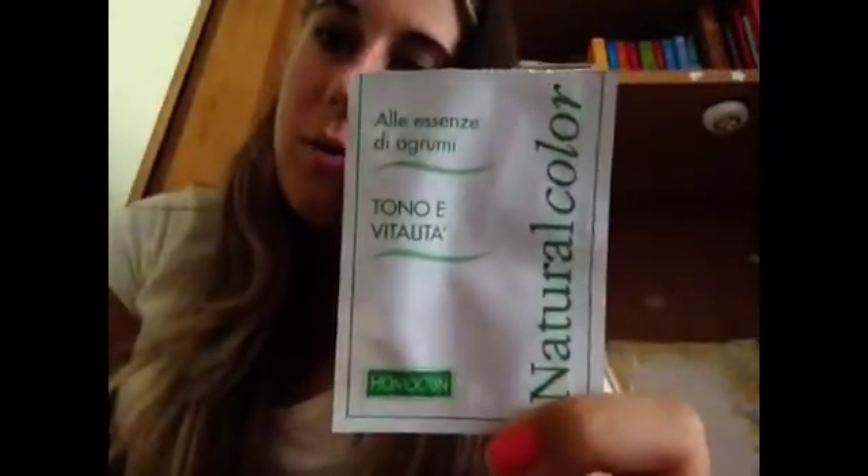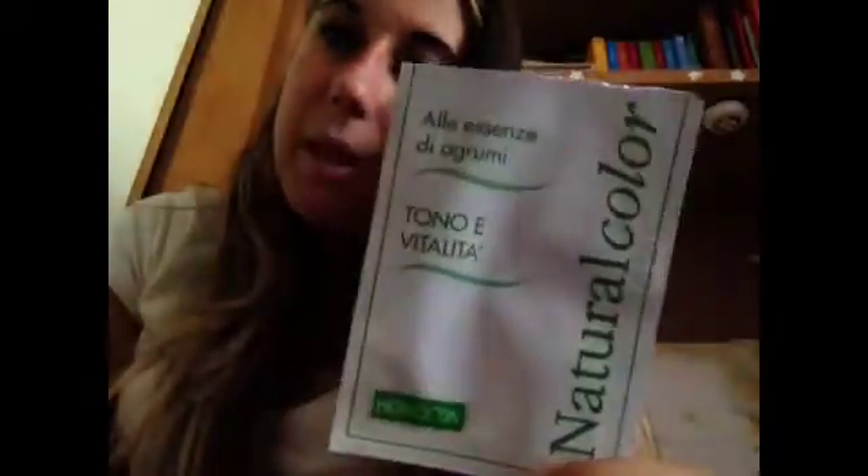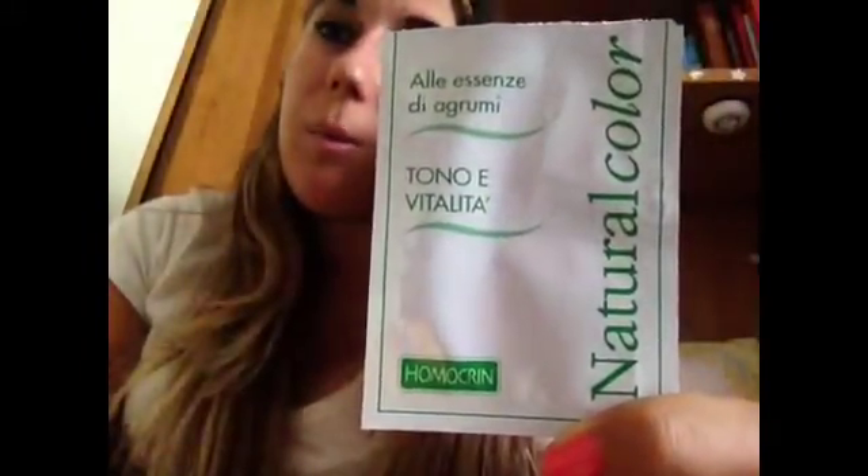Ultima cosina, all'essenza di agrumi, tonico vitalità: era un olio per capelli. Mi è piaciuto perché profumava veramente tanto, mi è piaciuto davvero tanto. Con questo video vi lascio, vi mando tanti bacioni e al prossimo video. Ciao ragazze!